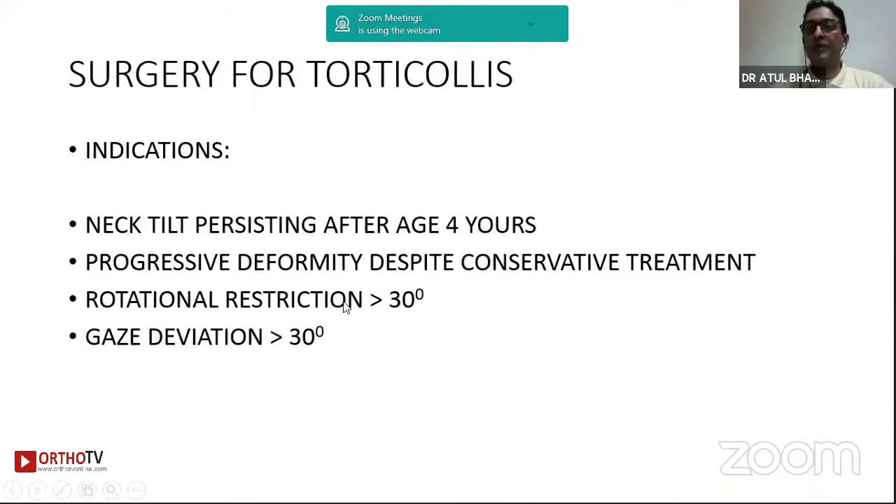I'm going to speak on torticollis. As most of us know, for idiopathic torticollis we don't tend to operate in children less than four years. My indications are persisting neck tilt or contracture beyond age four, progressive deformity despite conservative methods using collars and physiotherapy, rotation restriction beyond 30 degrees, and gaze deviation — the tilt of the head — beyond 30 degrees. These are severe torticollis.